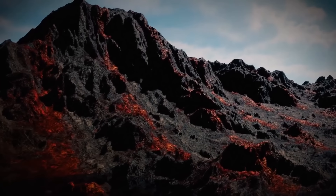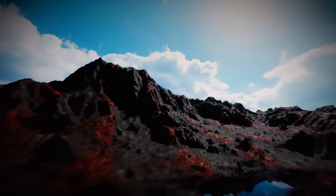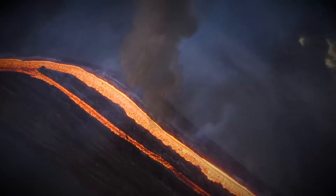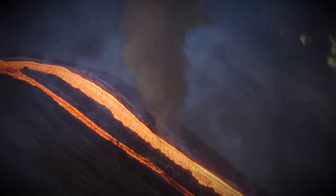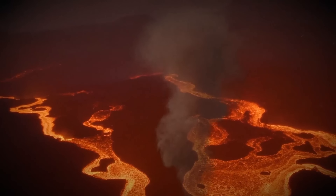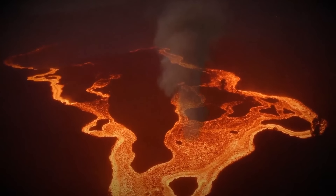Nearly a month after the eruption of the new volcano, we got aerial footage of an interesting phenomenon: a tornado formed directly over the lava flow. This occurs due to the high temperatures in the area. When the conditions are right, a column of heated air can easily turn into a mini-tornado. Scientists observed a similar event during the 2018 eruption of Mount Kilauea in Hawaii.